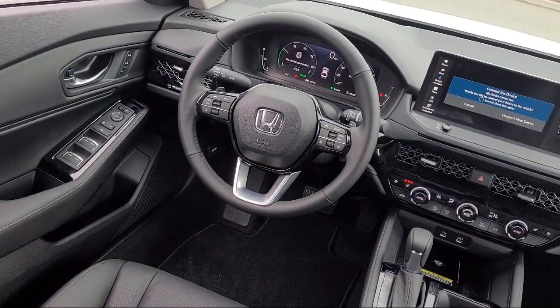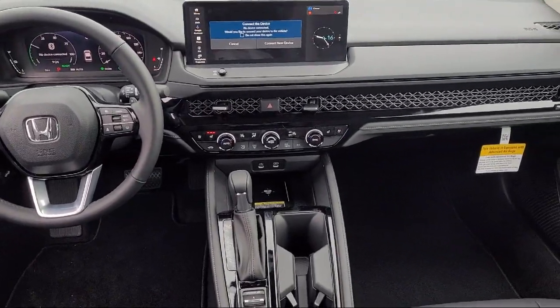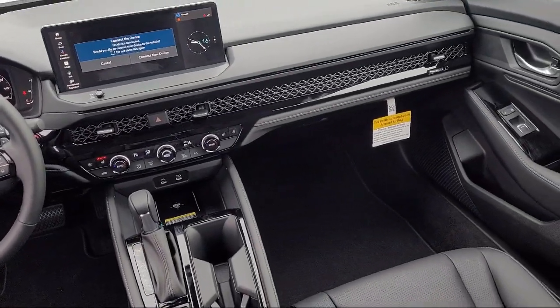So come see us today. Winter Honda is located at 3850 Century Court in Pittsburg, California. And remember, Winter has what you want.